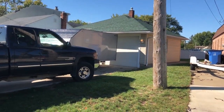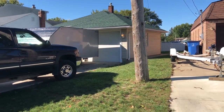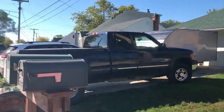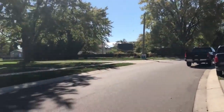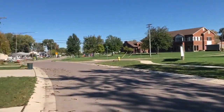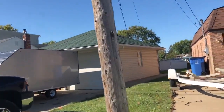Here we are at 29878 Bayview in Gibraltar — a wonderful two-bedroom, two-bath home right on the canal. Nice neighborhood here, across the street from the church. Let's go inside and take a look.